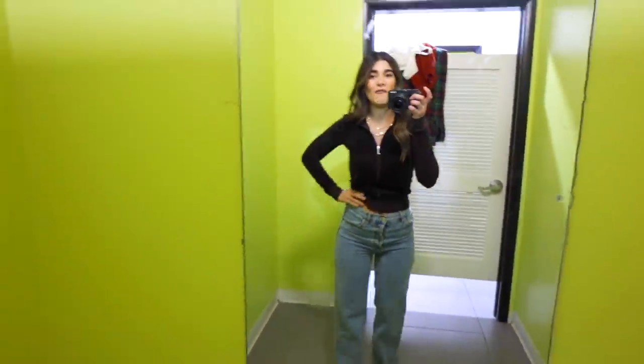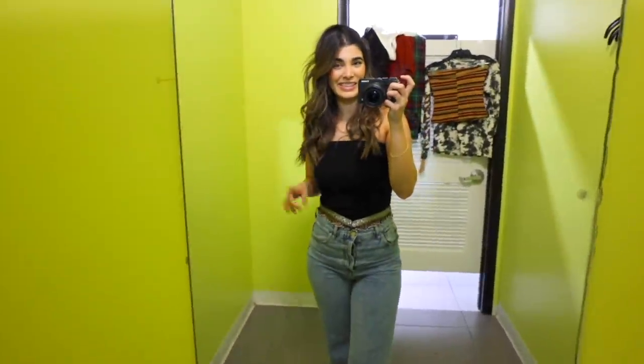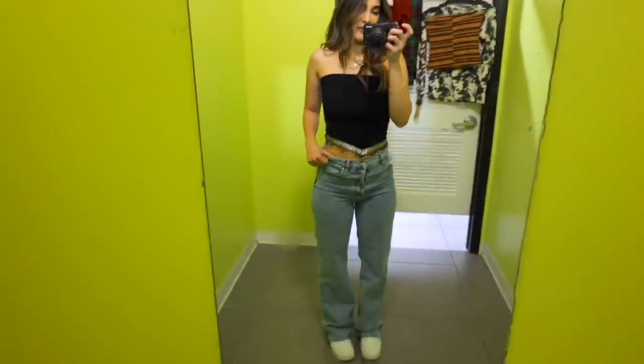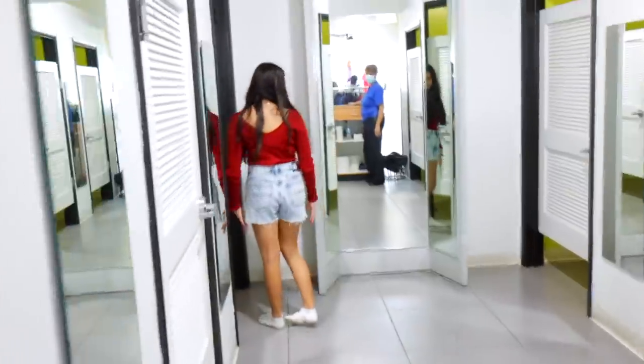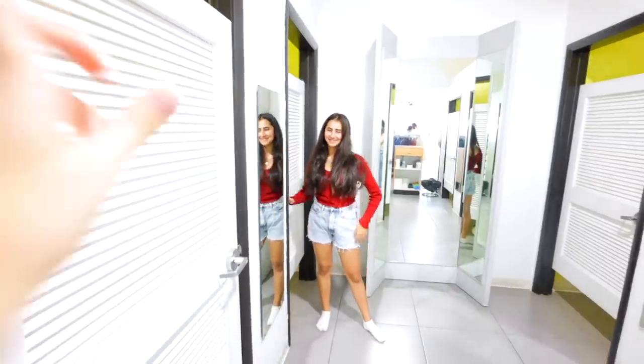I'm also obsessed with this little tube top. It makes me feel like Britney Spears, like a little pop star. It's super 90s and early 2000s. Obviously I'd wear it with a different pair of jeans. The tube top fits really well and I'm definitely getting it.